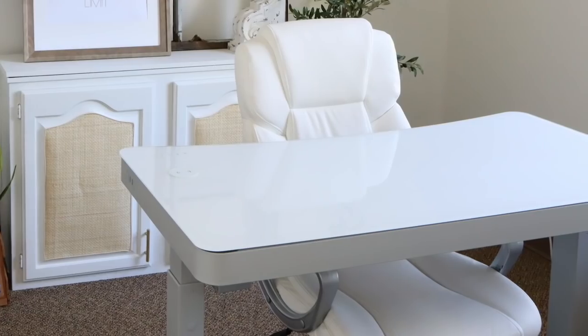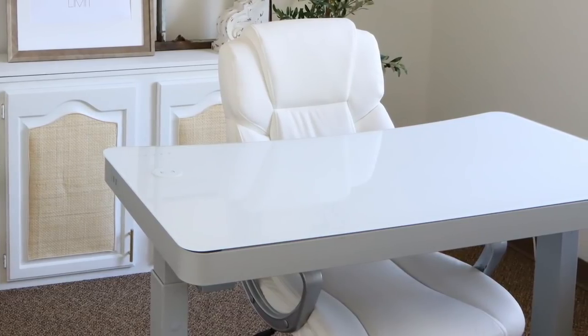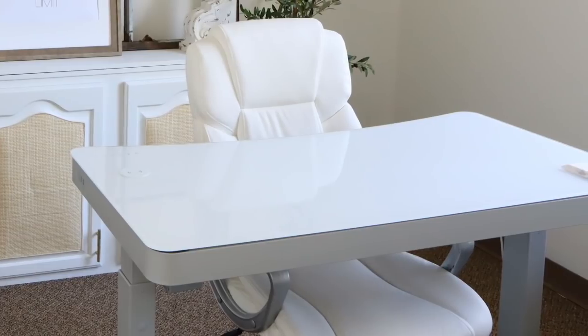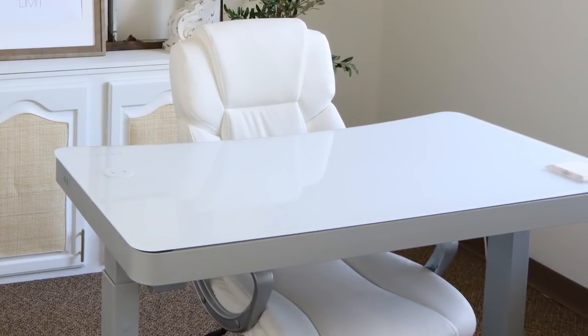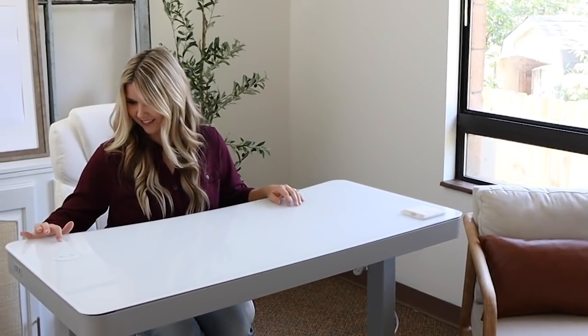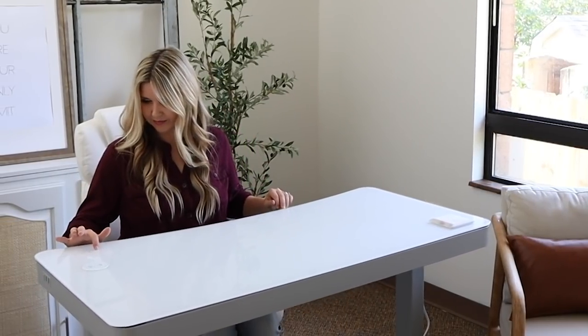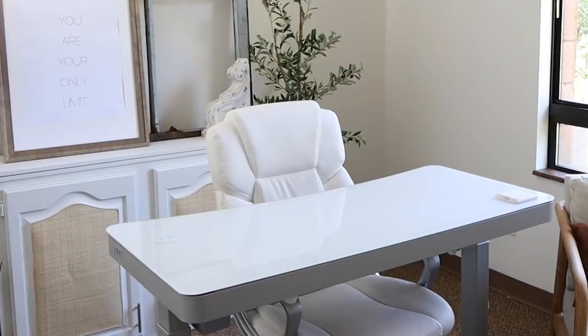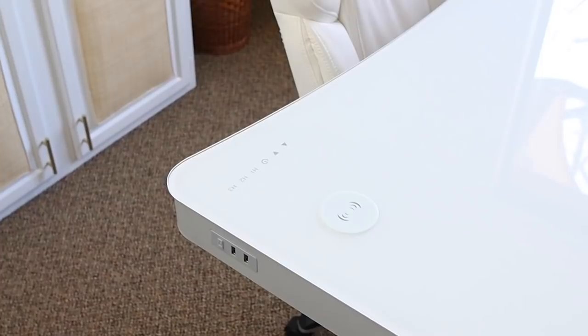My desk — I posted it on Instagram and got so many comments. I originally saw it from someone on TikTok and thought, that's the desk I need for my office. But it was at Costco, so Chris and I went one day and I found it — it was around $300. It's heavy. It has a glass top, and it raises and lowers, which is cool. So if you like a standing desk, you can have that, or you can sit down. I like that I can raise and lower it depending on the height of my chair. It also has USB ports on the side and a little spot where you can charge your phone.